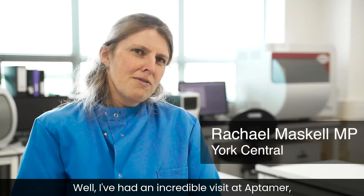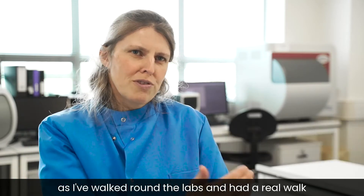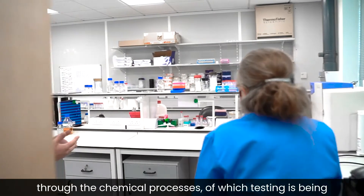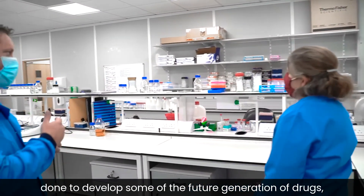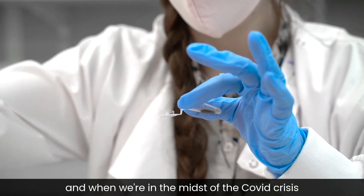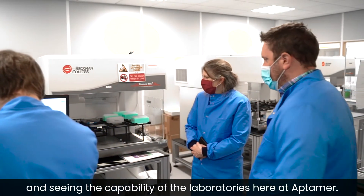I've had an incredible visit at Aptima. I've walked around the labs and had a real walk through the chemical processes by which testing is being done to develop some of the future generation of drugs, but also the future generation of tests. Being in the midst of the Covid crisis and seeing the capability of the laboratories here at Aptima has been remarkable.